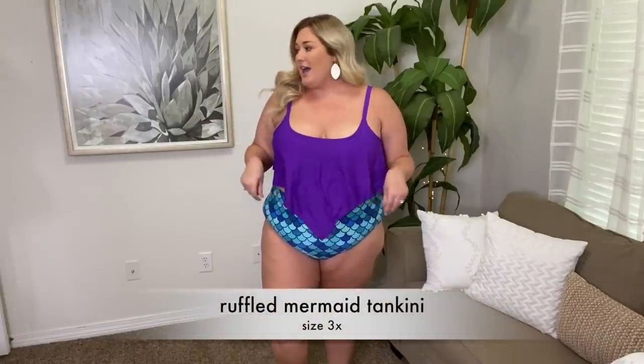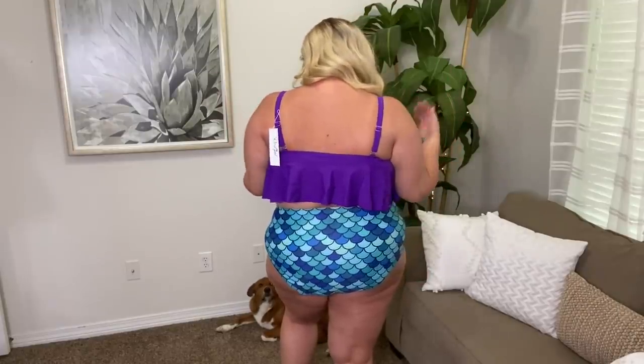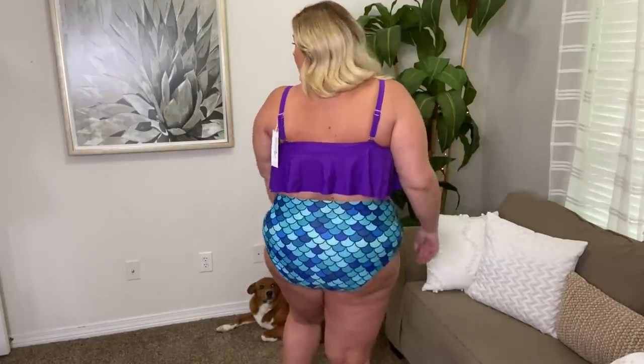Oh my gosh, I feel like a mermaid! These bottoms are high-waisted — this is in a size 3X by the way. They're blue and green and light blue, almost like scales, and then this purple ruffle top has a sort of V feature which I think is really flattering. It has padding, no underwire. I love this — everything about it, I have nothing bad to say. The bottoms are high-waisted. Here's a look at the back. It does have adjustable straps. How cute!